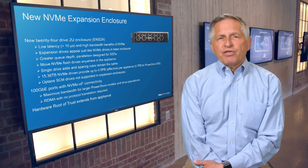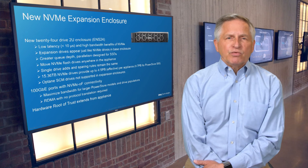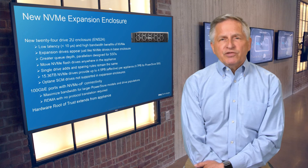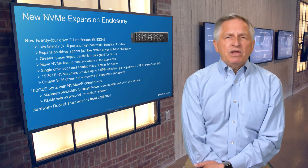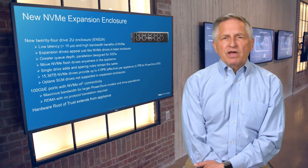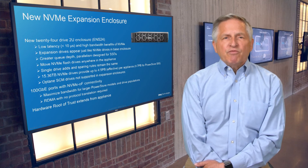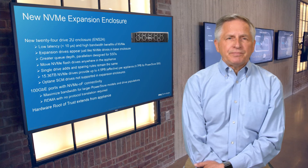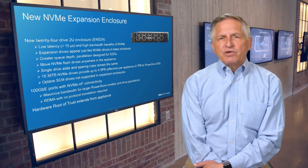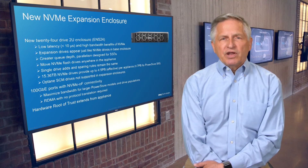With available 13.36-terabyte NVMe flash drives, max effective capacity per appliance increases 60% to 4.5 petabytes for 1000 to 9200 appliances with these new enclosures. The NVMe expansion also provides a major capacity boost for the PowerStore 500, utilizing 25-gigabit Ethernet ports on the embedded module to provide NVMe connectivity and a 4.7 petabyte max capacity. All of the benefits of DRE, such as single-drive adds and distributed sparing, apply here as well, and NVMe drives can now be readily moved anywhere in the extended appliance.